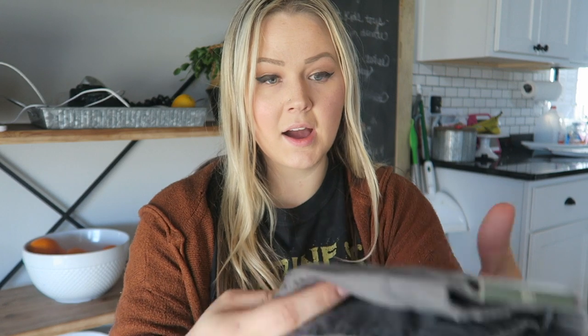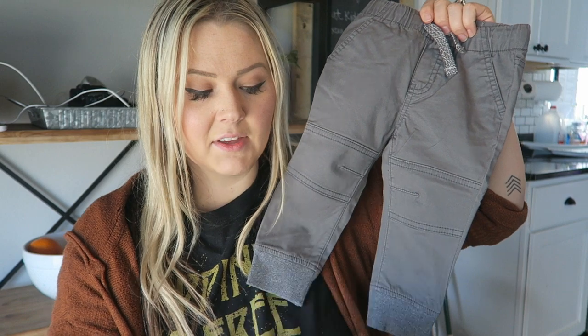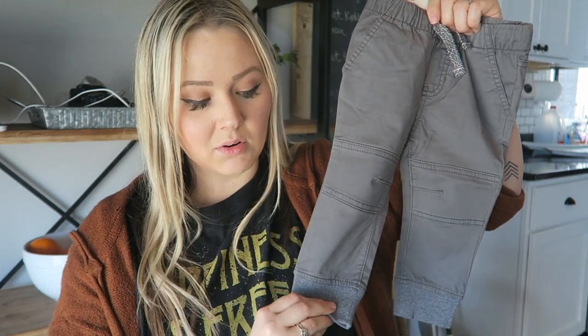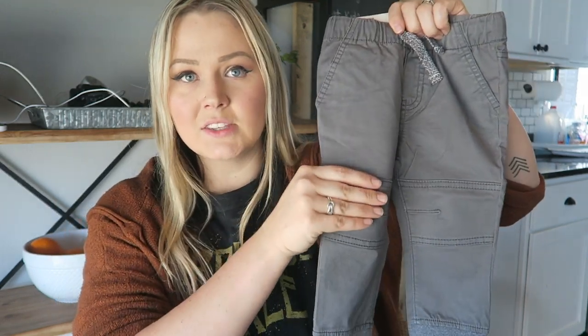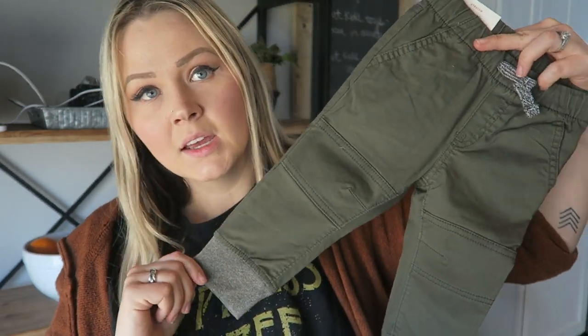The next thing I got for Riker was the Cat and Jack joggers with the reinforced knees — these are a go-to of mine, a repurchase. I have them in this color in a smaller size but ordered an 18-month. I love the detailing — it's almost like moto — and then the jogger style. These are $9 and I got them at about 20% off during their kids' clothing sale. I also got the same ones in army green. Really good quality and so cheap.